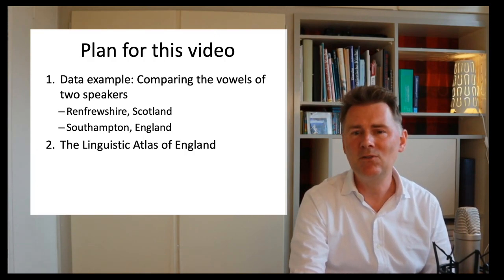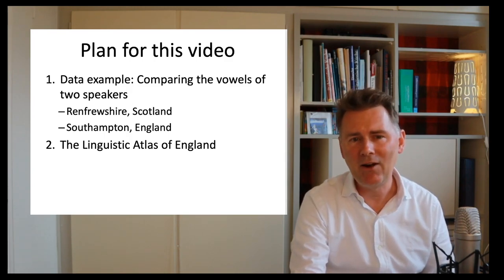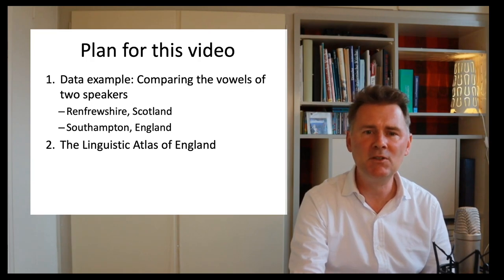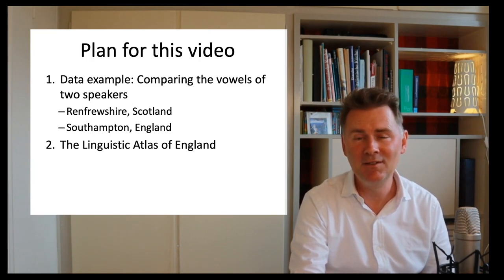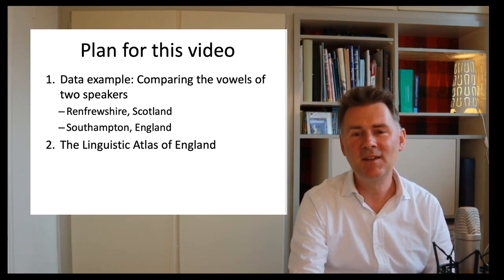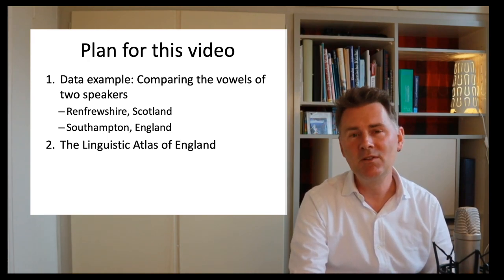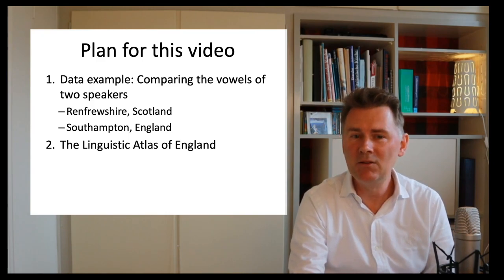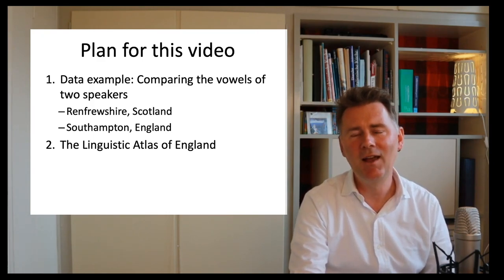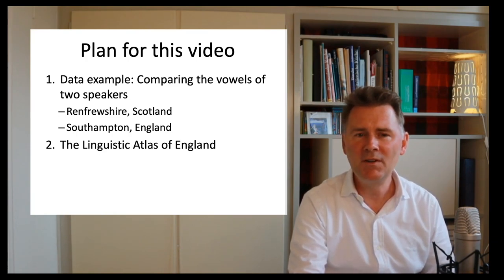All I want to do here is take a data example that illustrates how the sounds of two varieties of British English can differ. For that example, we are going to compare specific vowels from two speakers from different areas in Britain: one speaker from Renfrewshire in Scotland, and another from Southampton, England. The speakers have been recorded recently — both young male adults — and they represent British English as it is spoken right now.